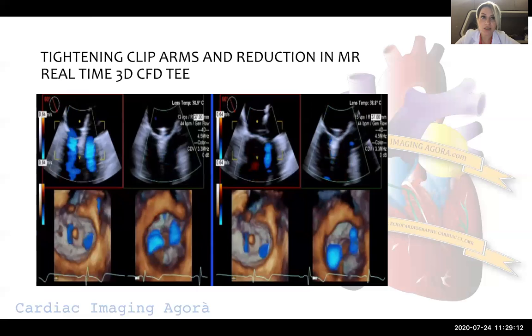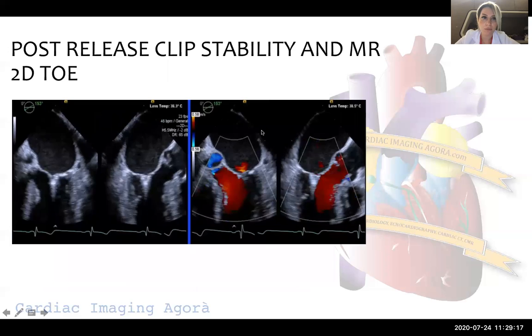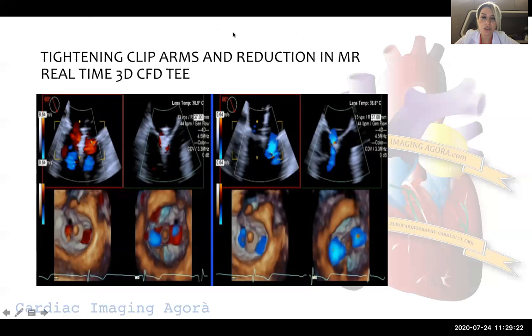Tightening of the clip arms and reduction in mitral regurgitation are assessed with real-time 3D images and color flow Doppler images.